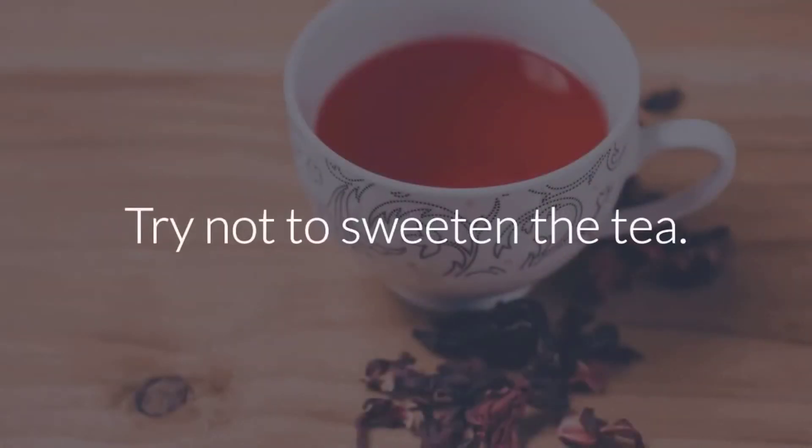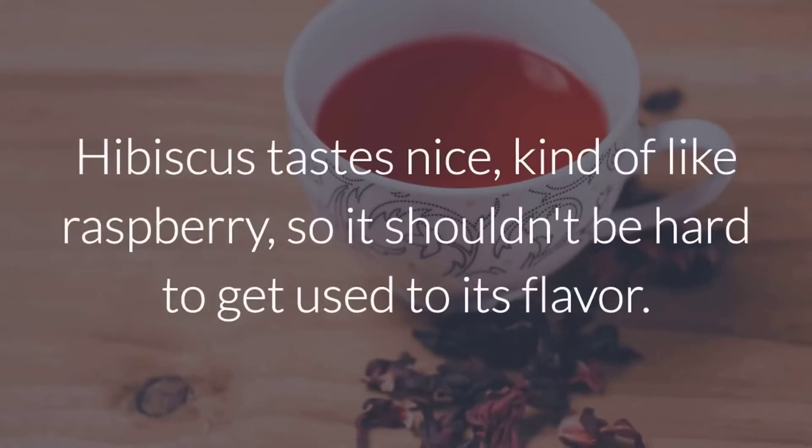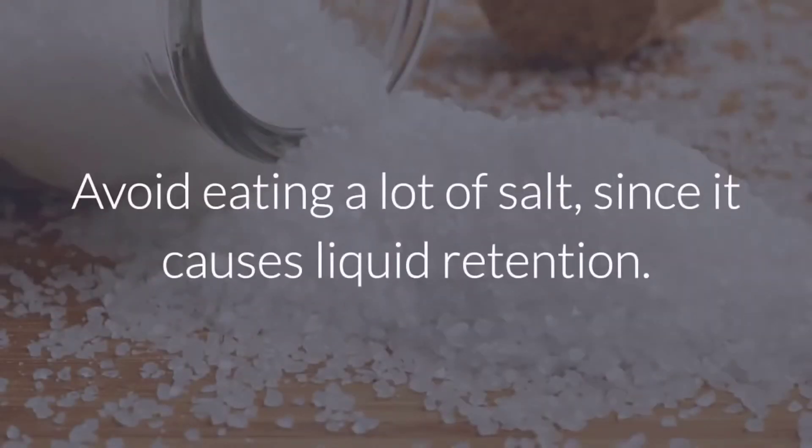Try not to sweeten the tea. Hibiscus tastes nice, kind of like raspberry, so it shouldn't be hard to get used to its flavor. Avoid eating a lot of salt, since it causes liquid retention.